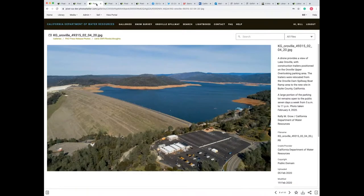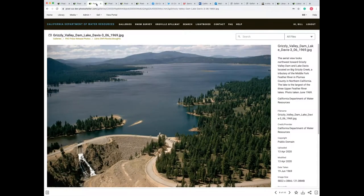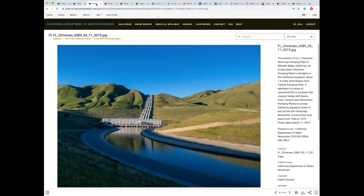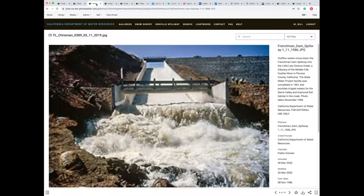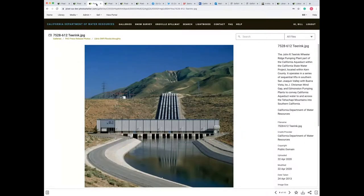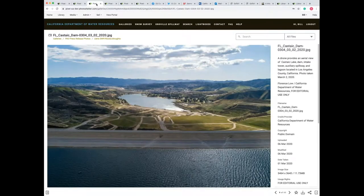The State Water Project became the nation's largest state-built water conveyance program to transport water from the Sierra Mountains in Plumas County all the way to the flatlands of Riverside County in Southern California. Today, it includes 34 storage facilities, 20 pumping plants, five hydroelectric power plants, four pumping generating plants, and over 700 miles of canals, tunnels, and pipelines, getting the water to 27 million users.